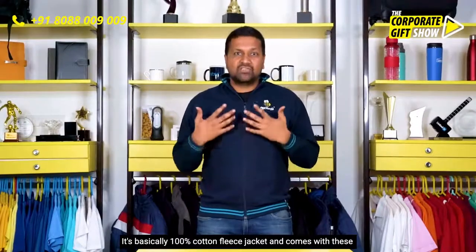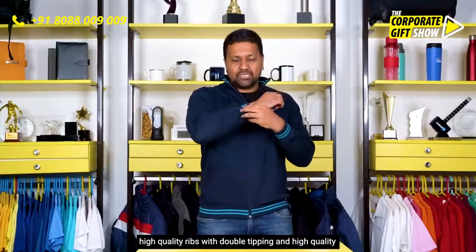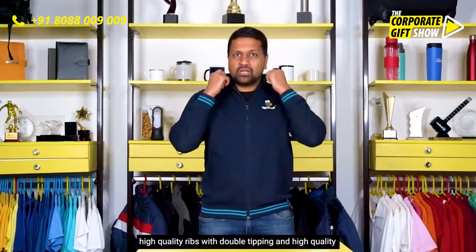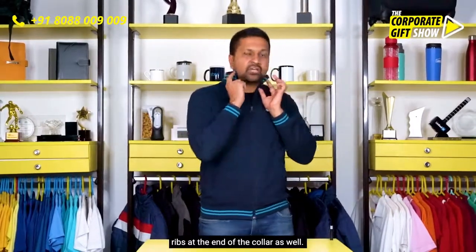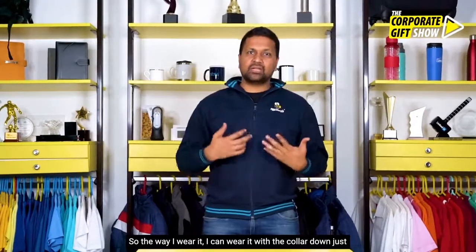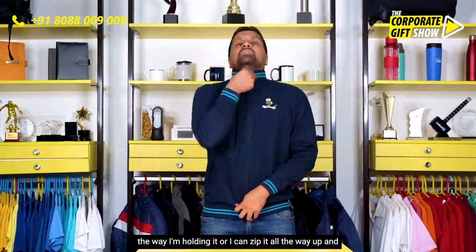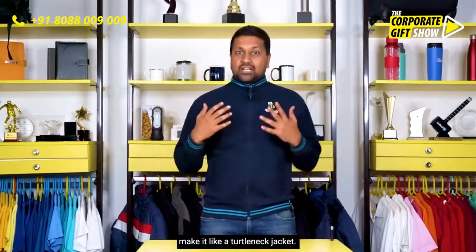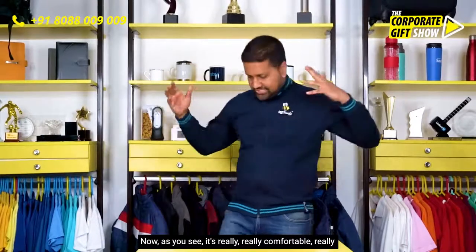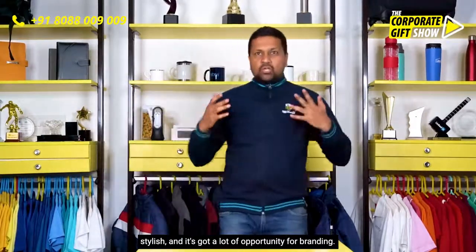It's basically a hundred percent cotton fleece jacket and comes with high quality ribs with double tipping, and high quality ribs at the end of the collar as well. I can wear it with the collar down, just the way I'm holding it, or I can zip it all the way up and make it like a turtleneck jacket. It's really comfortable and really stylish.